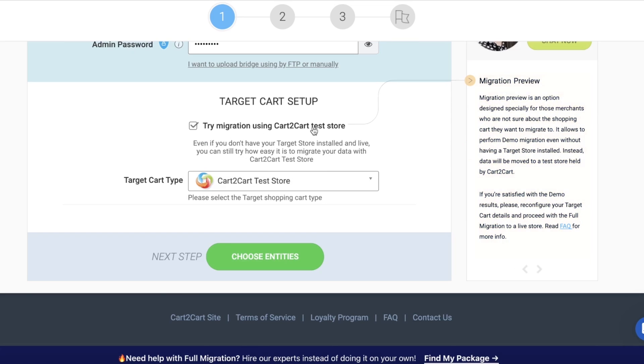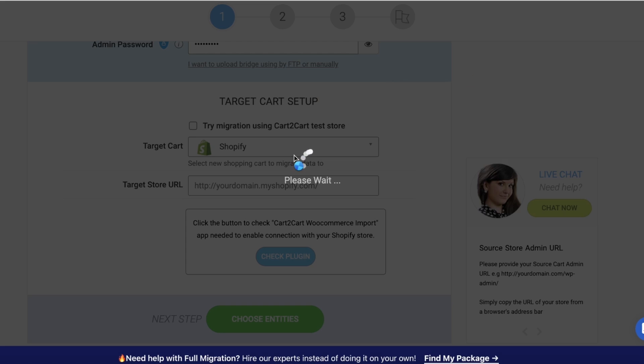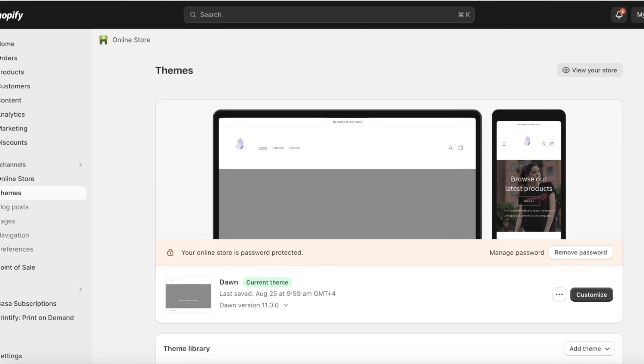Now you have your cart set up. Try migrating using the Cart to Cart test store option. This is recommended if you've previously built your Shopify store and you don't want to mess anything up. But if you're just testing out migrations and you're not worried about your Shopify store being jumbled, you can leave this option on. After that, if you are going to directly import to your Shopify store, you're going to select your target cart, which is going to be Shopify.